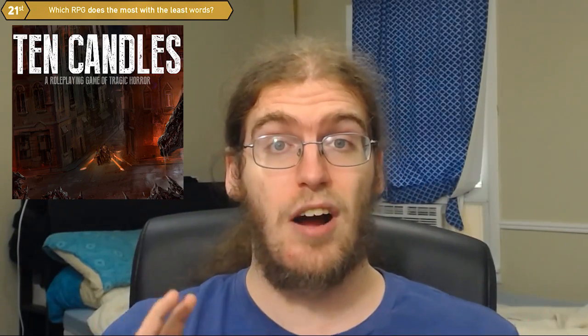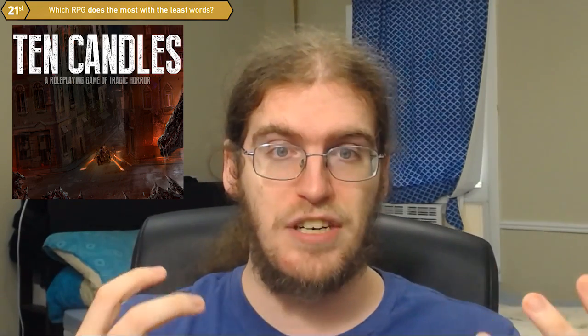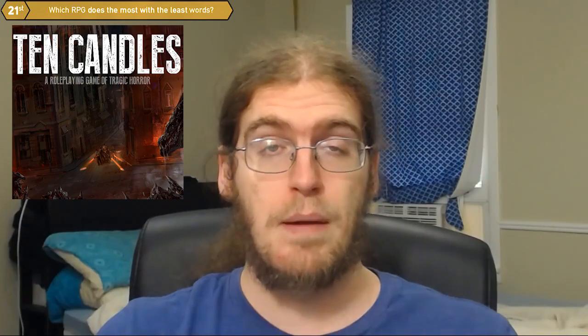So for a two-page RPG, it does a ton — it creates this tension, it creates the setting and this energy that perfectly reflects what it's supposed to be, and that's why it's my pick.